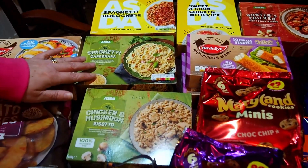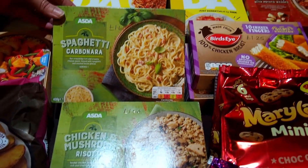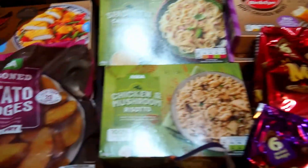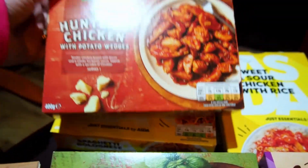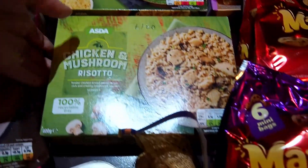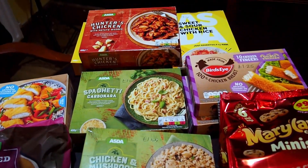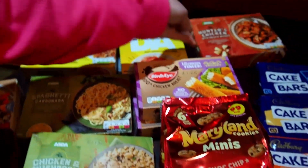We also saw these — I think it was the first time we've ever seen these He Has Some Meals. We've got three: a Hunter's Chicken with potato wedges, 400 grams; the Spaghetti Carbonara, also 400 grams; and the Chicken and Mushroom Risotto, 400 grams. They were £1.60 each, but they were on offer three for £4 — so about £1.33 each.